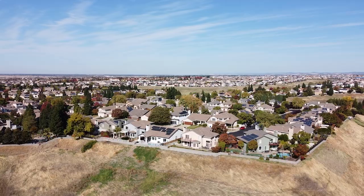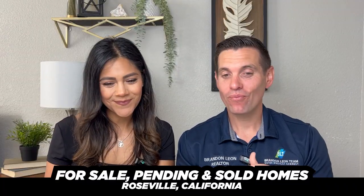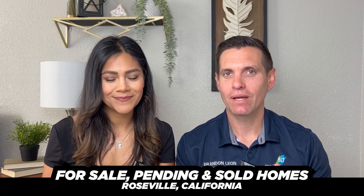Hey, Brandon and Vanessa here with your Roseville market update for Q1 of 2024. Let's jump right into it. We're covering number of homes for sale, sold, and pending.